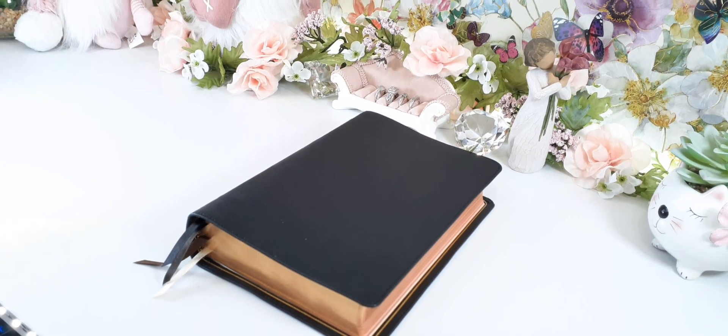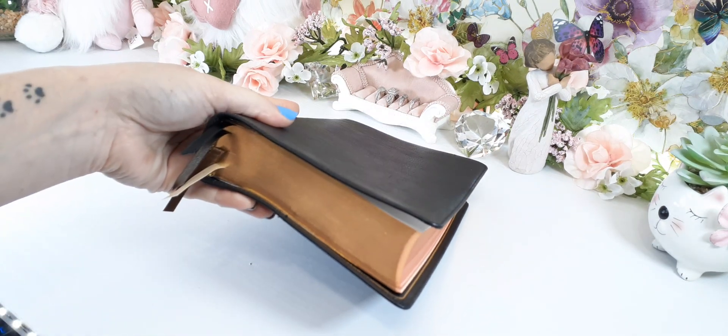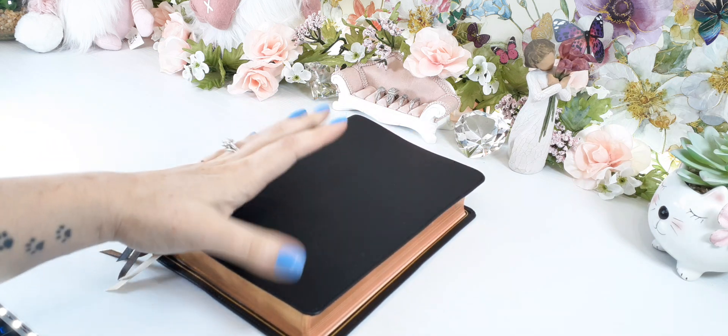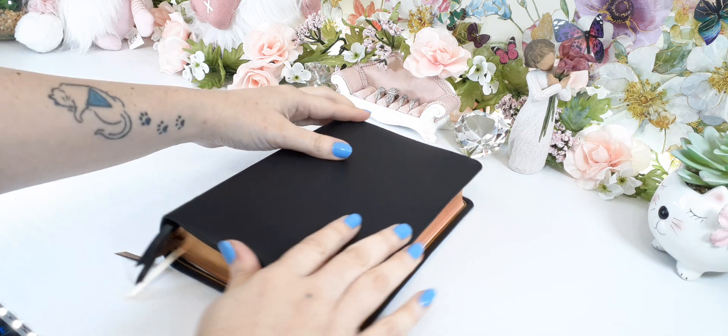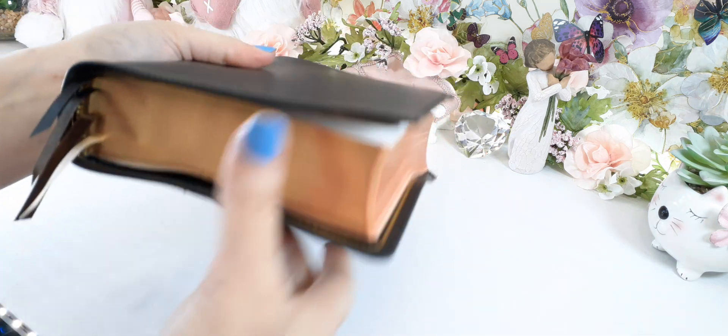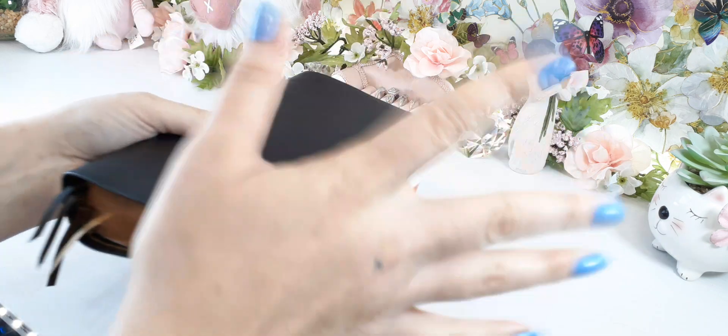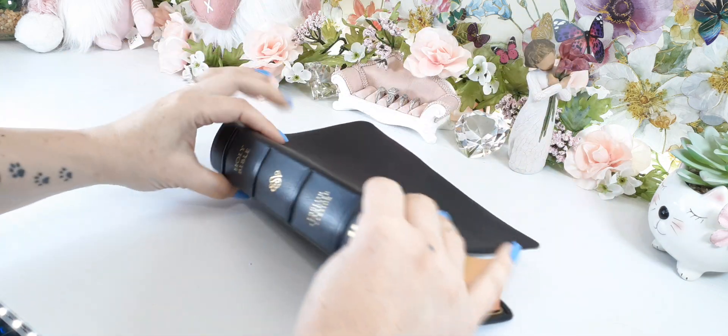Coming into it, this is definitely a little chunky monkey. I love this size. This is considered the personal size, so it's real easy to take with you on the go, even though it is on the thicker side. This size Bible — I love taking it with me.